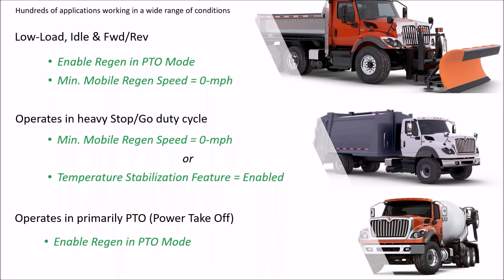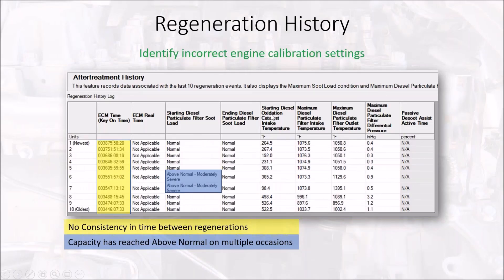When the International dealer sells these chassis, oftentimes they don't know what the vehicle will be used for — so we cannot rely on the dealership to set up these features and parameters appropriately for the application. One way we can use Insight to determine whether the settings are correct is by looking at aftertreatment history.